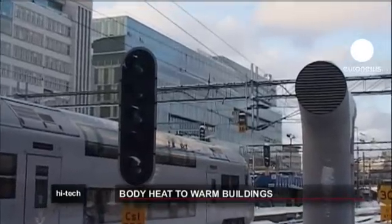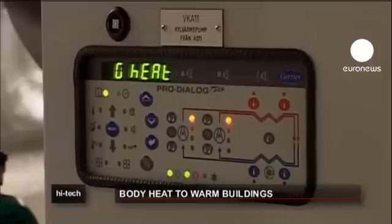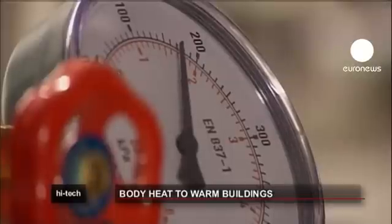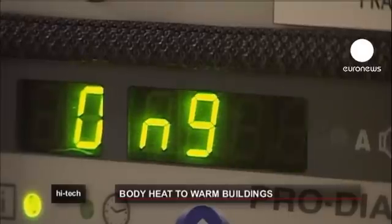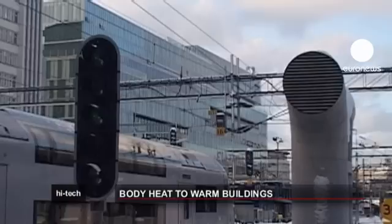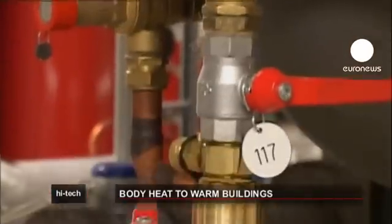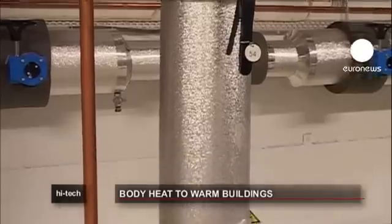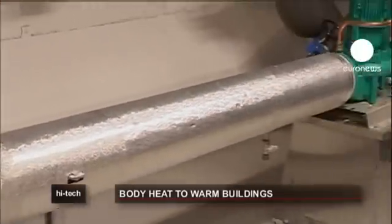The concept behind this breakthrough is simple. The ventilation system at central station takes in hot air from people's body heat and converts it into hot water. The water is then pumped into the heating system of the building across the street. According to experts, harnessing body heat works particularly well in Sweden because of low winter temperatures and high gas prices.